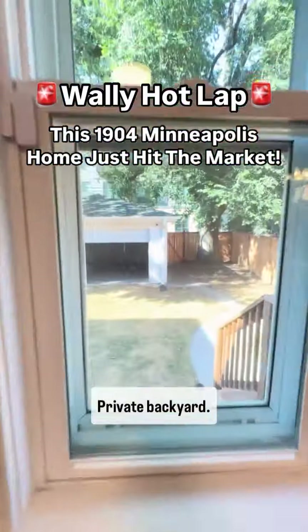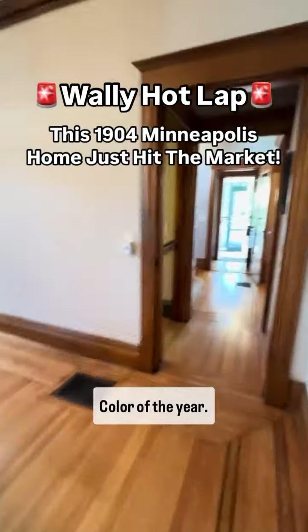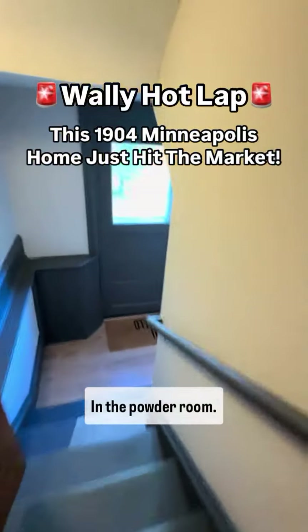Heading back to the kitchen, private backyard. Emerald green — the 2023 Sherwin-Williams color of the year — in the powder room. Heading downstairs.